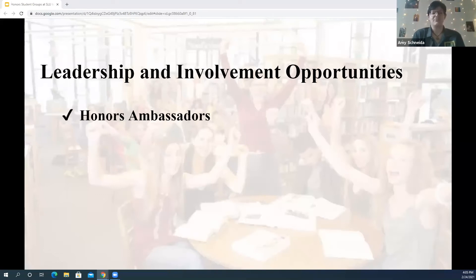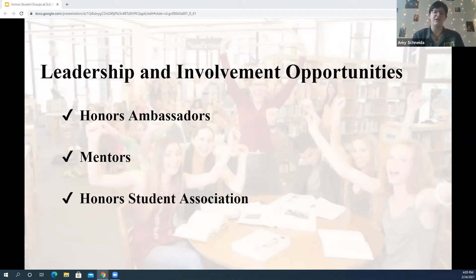There are a lot of leadership and involvement opportunities on campus. For example, we have the Honors Ambassadors, we have mentors, and the Honors Student Association. I'm particularly an Honors Ambassador here on campus — this is my second year. It's a really awesome opportunity to connect with your fellow honors students, as well as an amazing leadership opportunity. We lead a lot of Honors Student Association events in conjunction with them, as well as just leading honors events and helping our honors director whenever she needs us.